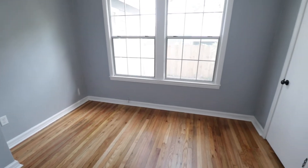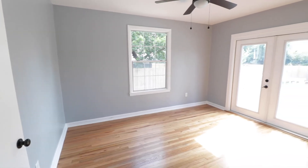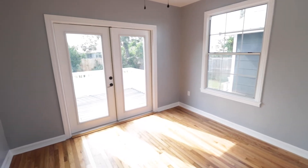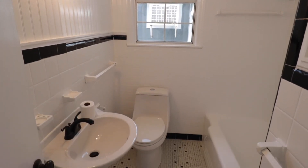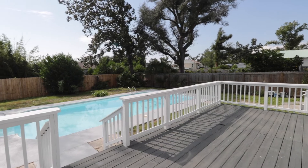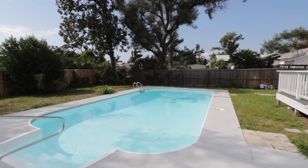It has a nice mix of modern upgrades, but doesn't lose its original charm. Check out those hardwood floors. It has a nice big spacious deck overlooking a pool and a big backyard.